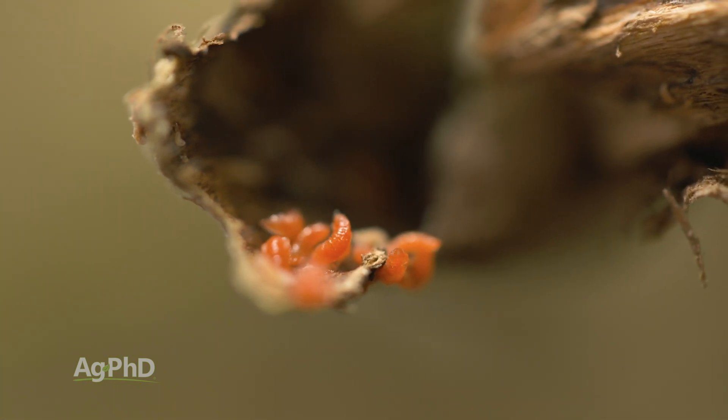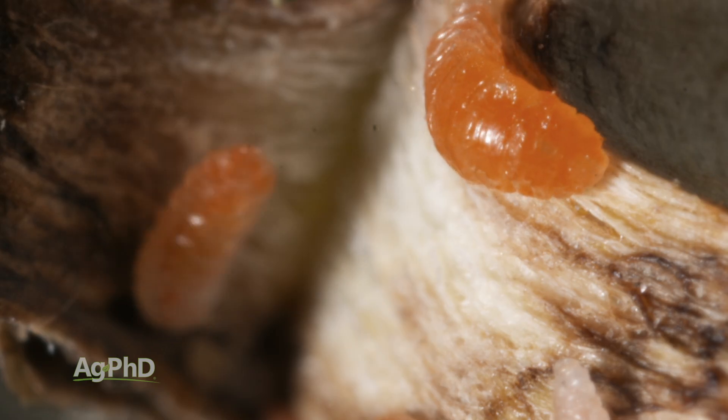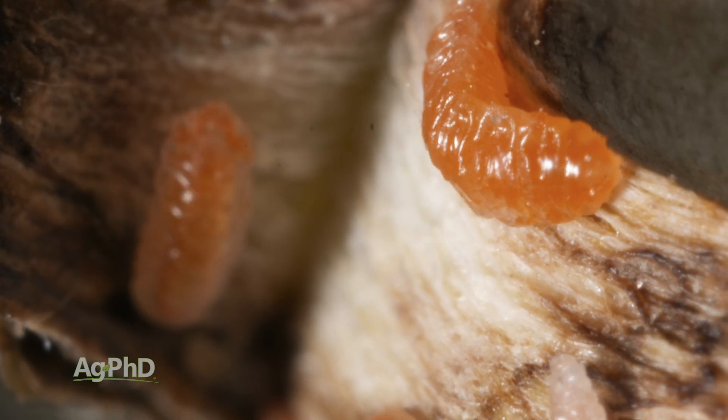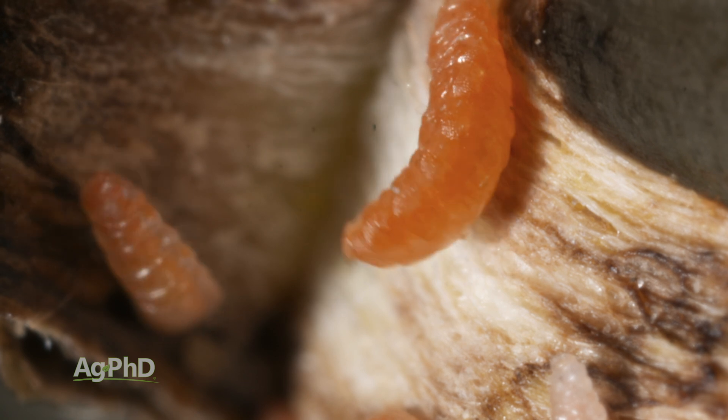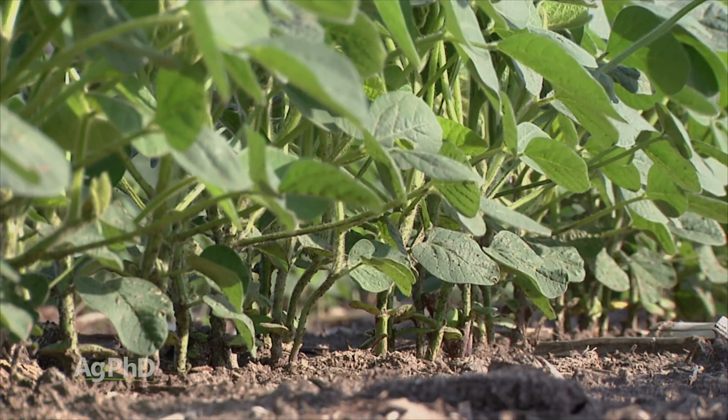Unfortunately, when the larvae are on the inside, how are you going to get insecticide in there? You can't just spray over the top and get insecticide inside a soybean plant — that's not going to work. We've been talking to many of the ag chem manufacturers about whether they can find something, or maybe even something they already have, that's systemic in the plant.